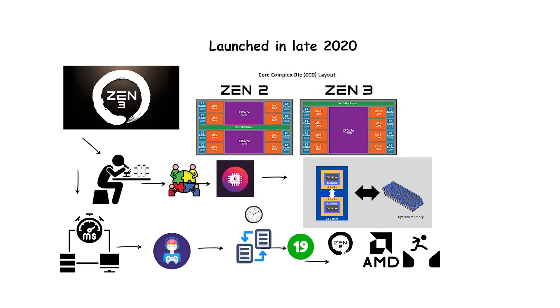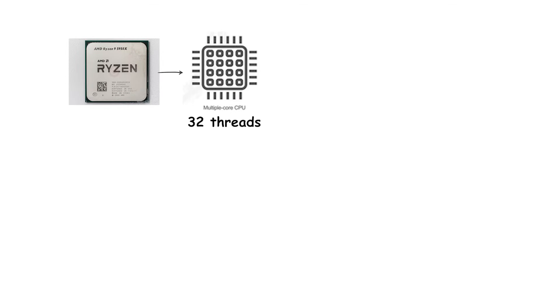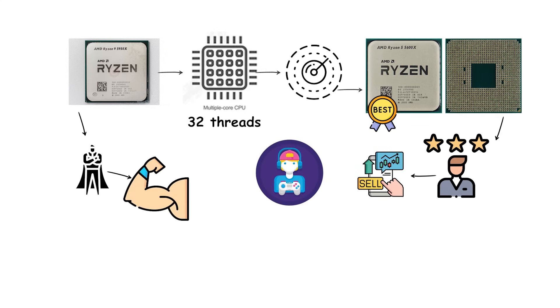This finally allowed AMD to surpass Intel in both gaming and productivity. The flagship Ryzen 9 5950X offered 16 cores and 32 threads, while even mid-range processors like the Ryzen 5 5600X became some of the best-selling CPUs for gamers. Zen 3 was widely praised as one of the strongest CPU launches in AMD's history, firmly re-establishing the company as a leader in both innovation and market share.